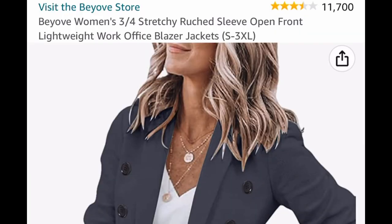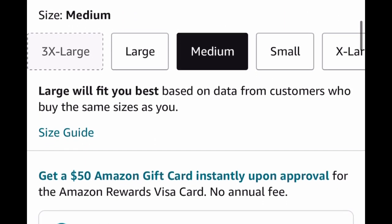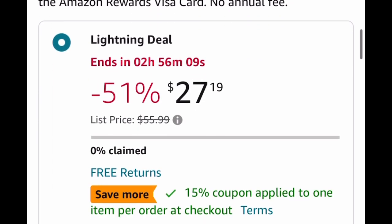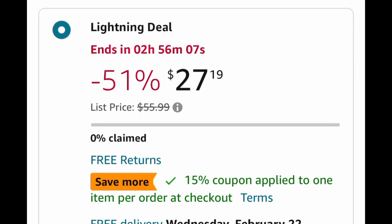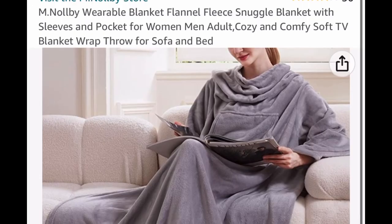Here we have an open front lightweight blazer jacket with really good reviews. This one is a lightning deal so it won't last long. It's listed for $27.19 — clip the coupon, put in the code, and it drops down to $12.79. Next, here's a popular item since it's freezing cold: this is a flannel fleece blanket, a snuggle type where you put your arms through.